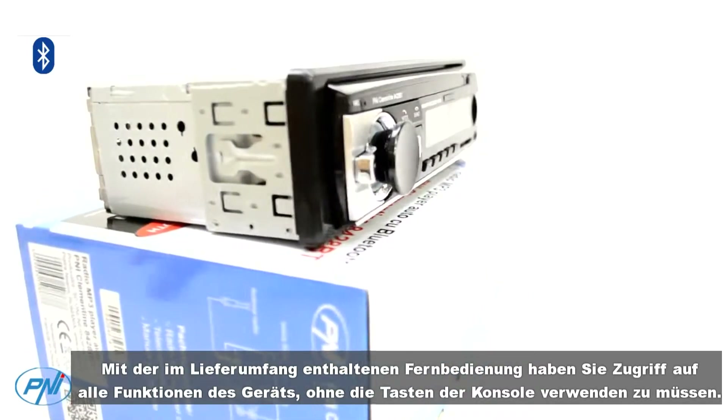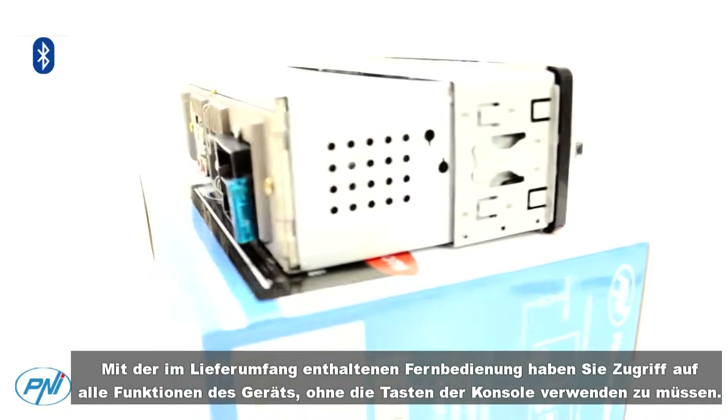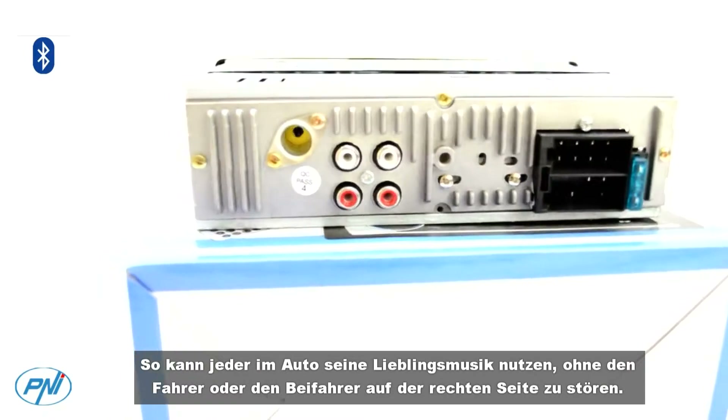You have multiple possibilities to play your favorite MP3 files from any of the three input sources: USB, SD card, or auxiliary in. With the remote control included in the package,